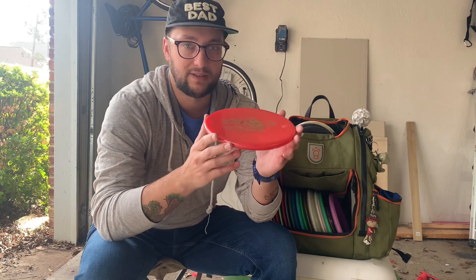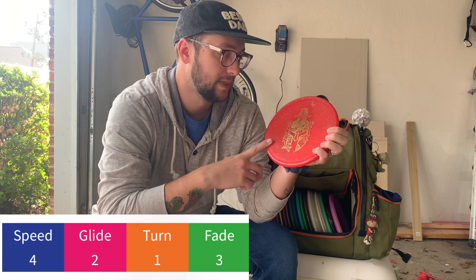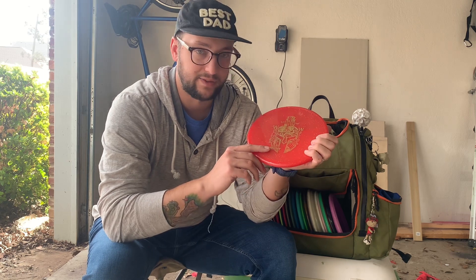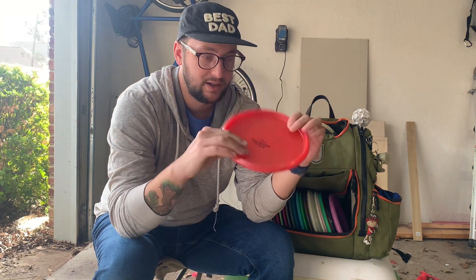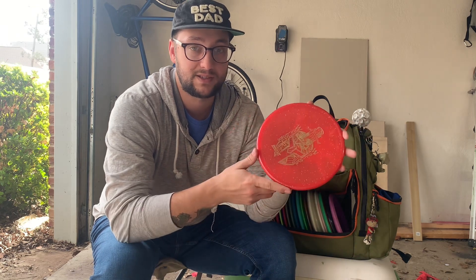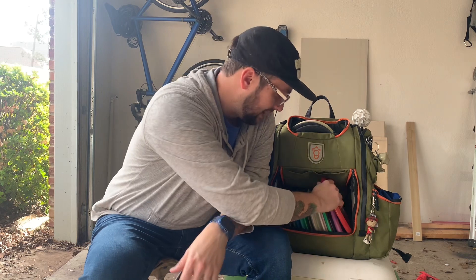My other throwing putter right now is a Toro. I have lots of different plastics in Toros, but this is a Metal Flake Champion Toro. I have a Star Toro, a Color Glow Toro, and a Champion Toro — they all fly great. I love how flat it is; this one has a little bit of a puddle top. Feels really good forehand and backhand. I need a really reliable disc because we live in Texas and have to have discs that can be thrown in the wind — the Roach doesn't do that.